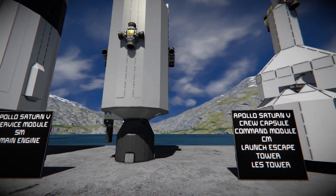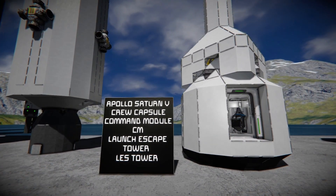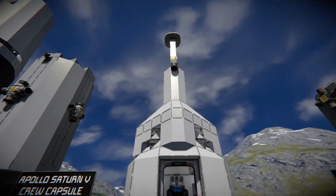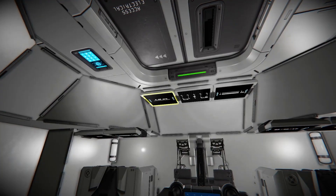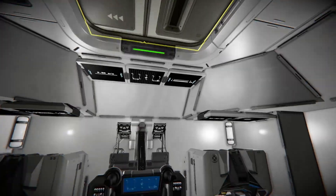We've covered this already, but next is the crew capsule — the command module — with the launch escape tower. It has three seats for three crew members, oxygen, and a door that connects up toward the lunar module.